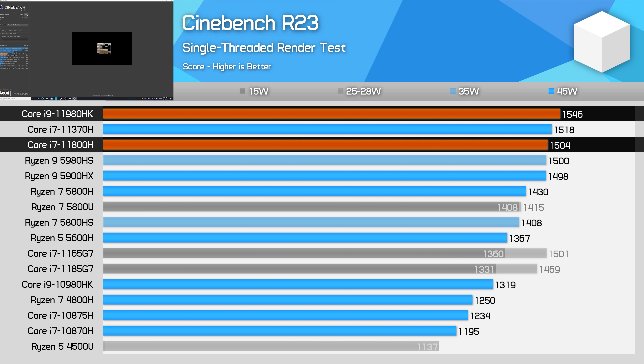Why is that? That's because the 11980HK rarely runs at its full 5GHz clock speed. It can do so in very short bursts, but it's rare to see sustained performance sit at that clock speed. Cinebench R23 single thread takes multiple minutes to run, so for most of that run the 11980HK sits at a lower clock speed.